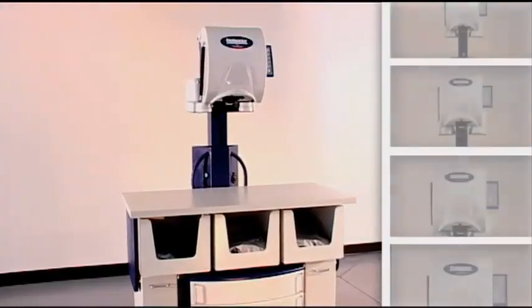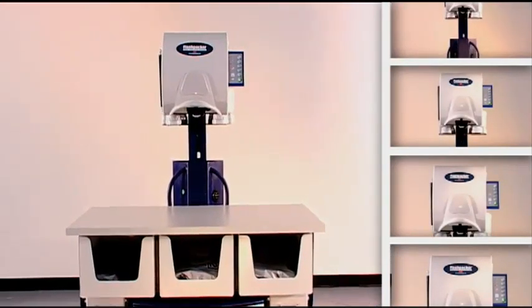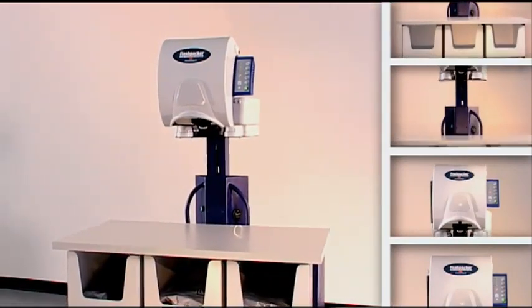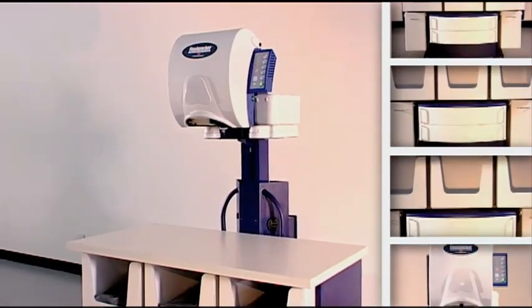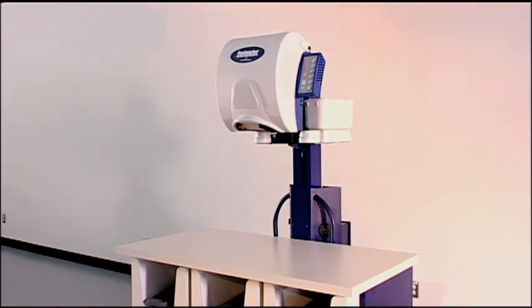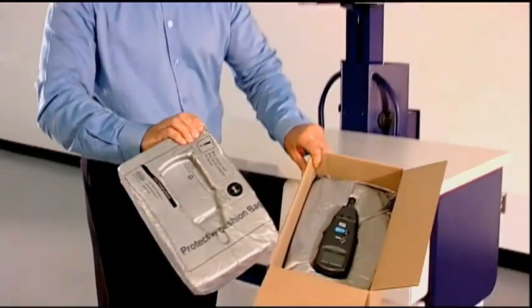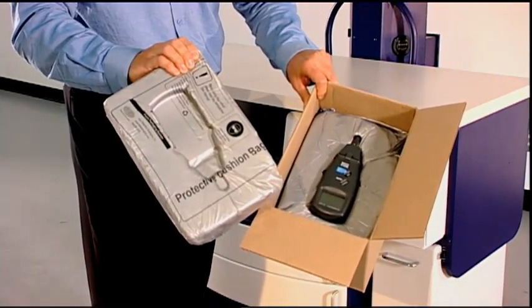Until today, high startup costs for equipment, electrical supply and installation have been a barrier to adopting Foam & Place packaging solutions for many companies. IVEX is tearing down these barriers. Introducing FlashPak, the affordable Foam & Place packaging solution.